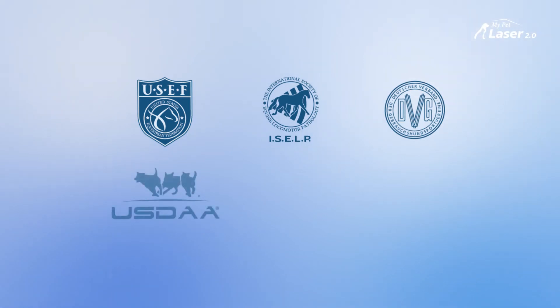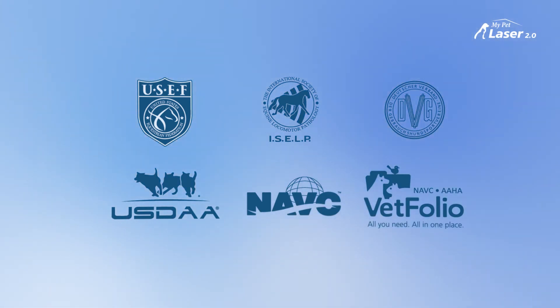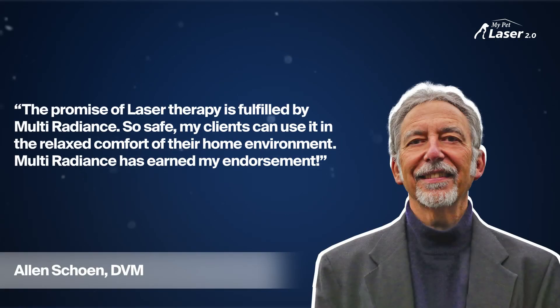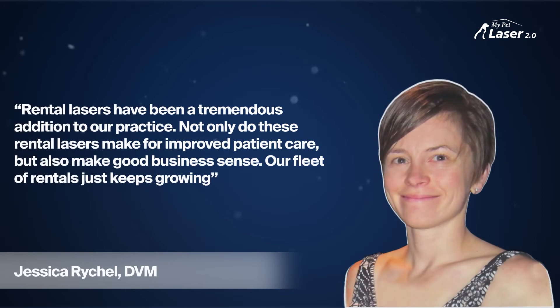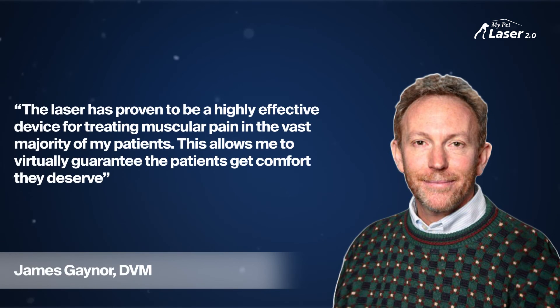Multi Radiance is the official laser of the U.S. Equestrian Federation, ISELP, DVG Working Dogs of America, and offers race-approved online CE credits through NAVC's Vetfolio. Multi Radiance lasers are trusted and endorsed by industry leaders in veterinary medicine. Join thousands of professionals around the world who choose Multi Radiance Super Pulsed lasers to help keep pets happy and healthy.